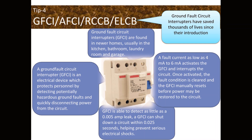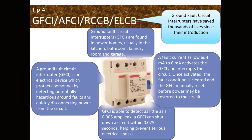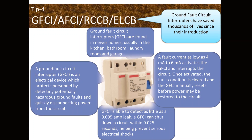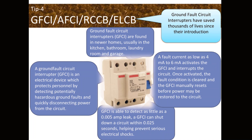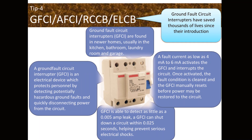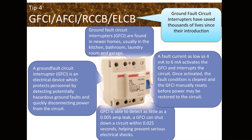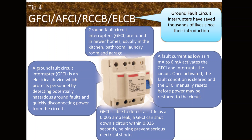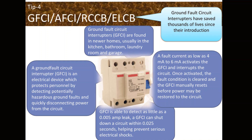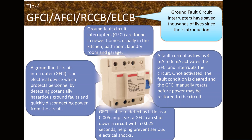Ground fault circuit interrupters (GFCIs) have saved thousands of lives since their introduction, and today GFCIs have become mandatory in many home wiring installations. A GFCI, RCCB, ELCB, or AFCI is intended to safely trip the circuit and protect the person. GFCIs are found in newer homes, usually in the kitchen, bathroom, laundry room, and garage. A fault current as low as 4 to 6 milliamperes activates the GFCI and interrupts the circuit. Once activated, the fault condition is cleared and the GFCI manually resets before power may be restored. The figure shows a four-pole GFCI with a switch and trip button.